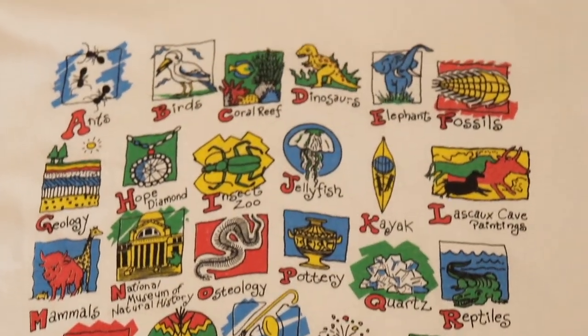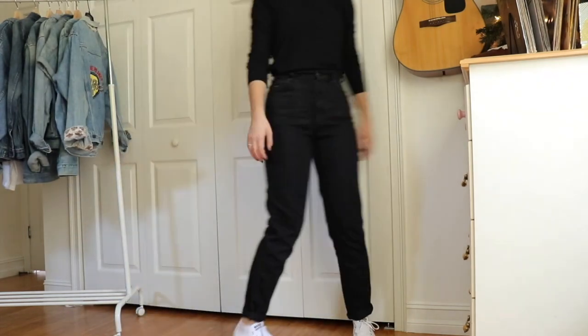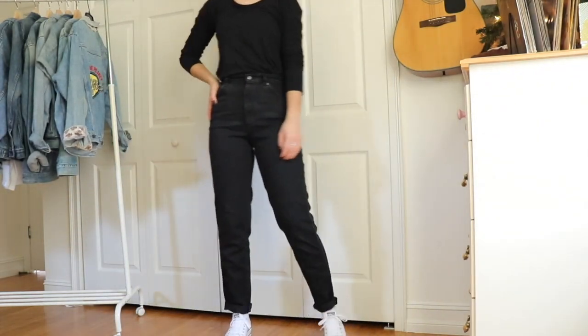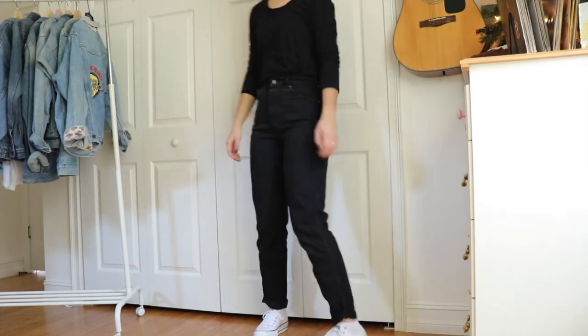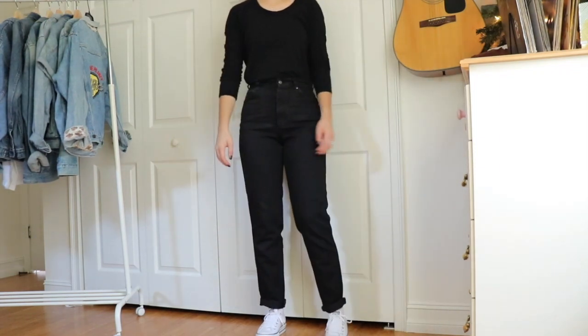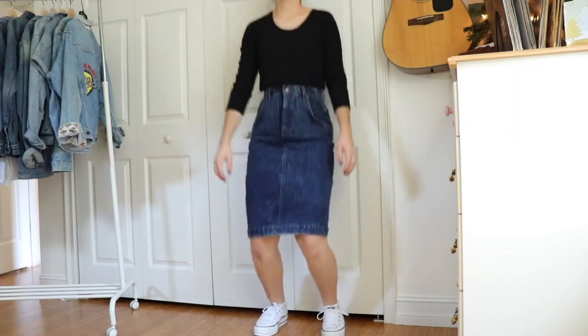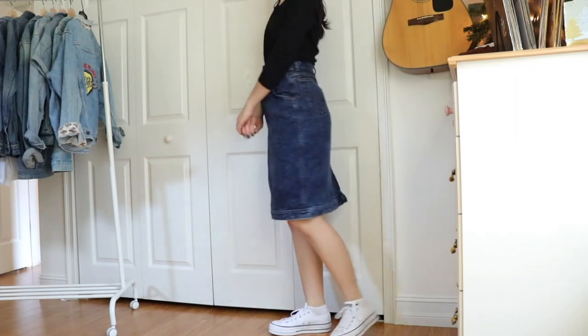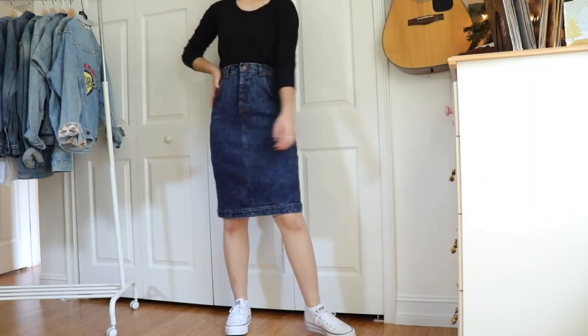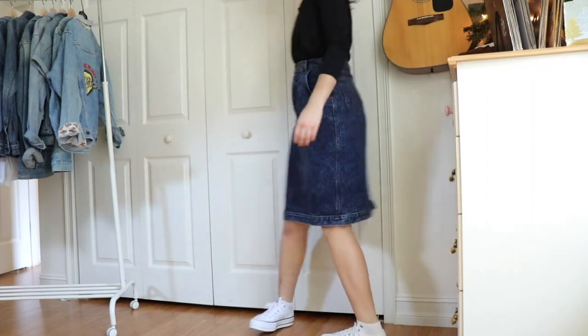Next I have these high-waisted Lee mom jeans. I got these new with tags from eBay for $18. Buying denim from eBay is always a hit or miss because usually vintage denim has little to no stretch, so I always recommend double-checking your measurements to make sure it will fit you.